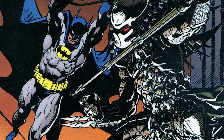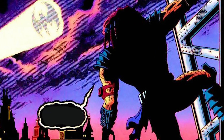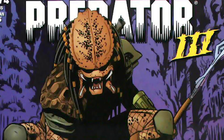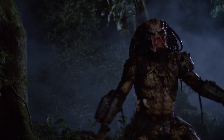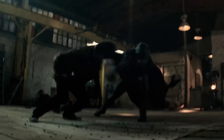Crossovers in comics can either be a hit or a miss, but they are always highly anticipated. There's something special about watching characters from two incredible universes come together either as friends or foes, and DC Comics are no stranger to taking a deep dive into this mix. One such successful crossover was the Batman vs. Predator series from 1991 by Dark Horse Comics.